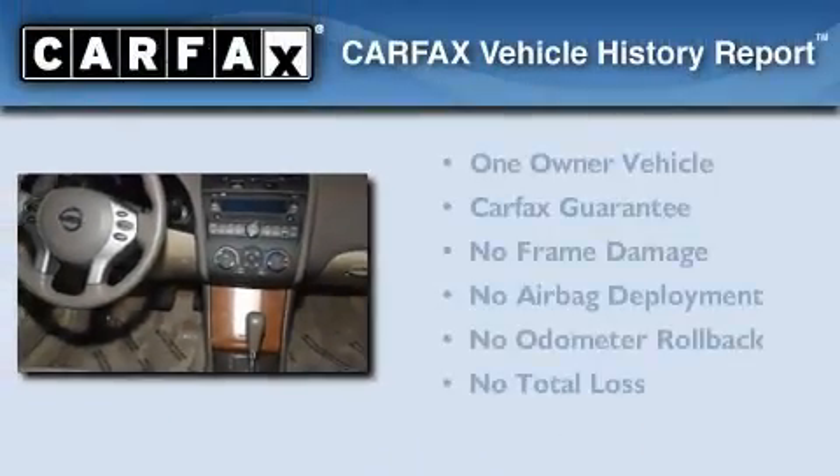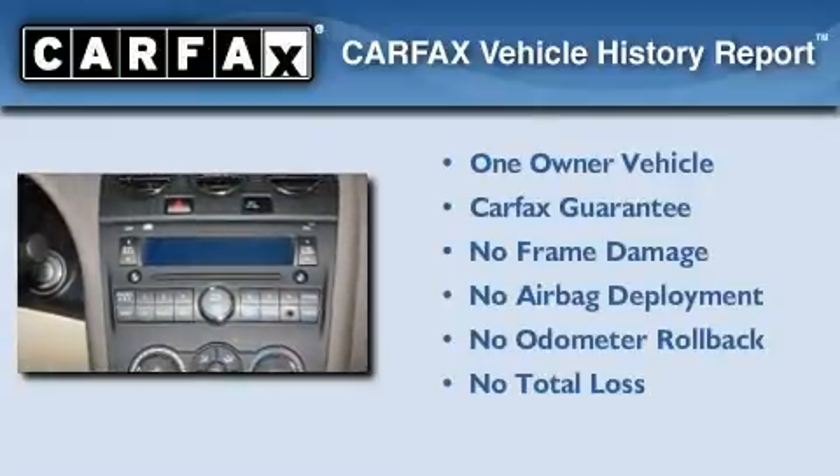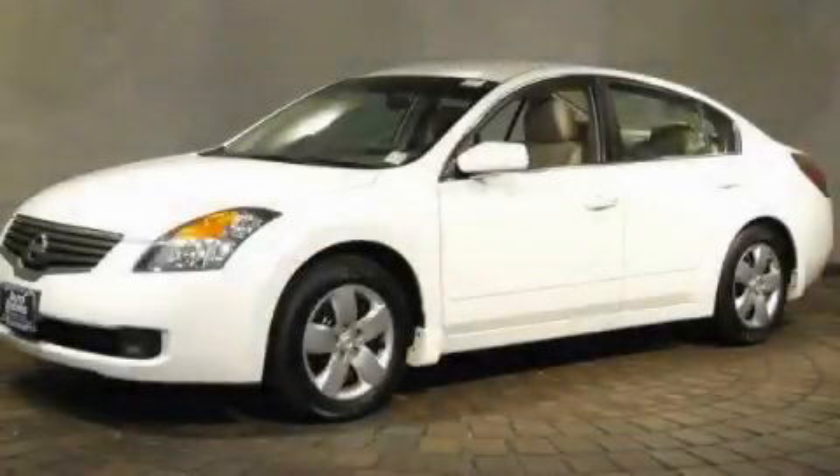This Nissan has had only one owner, and it qualifies for the Carfax buy-back guarantee. Call now to find out how you can own this breathtaking automobile.